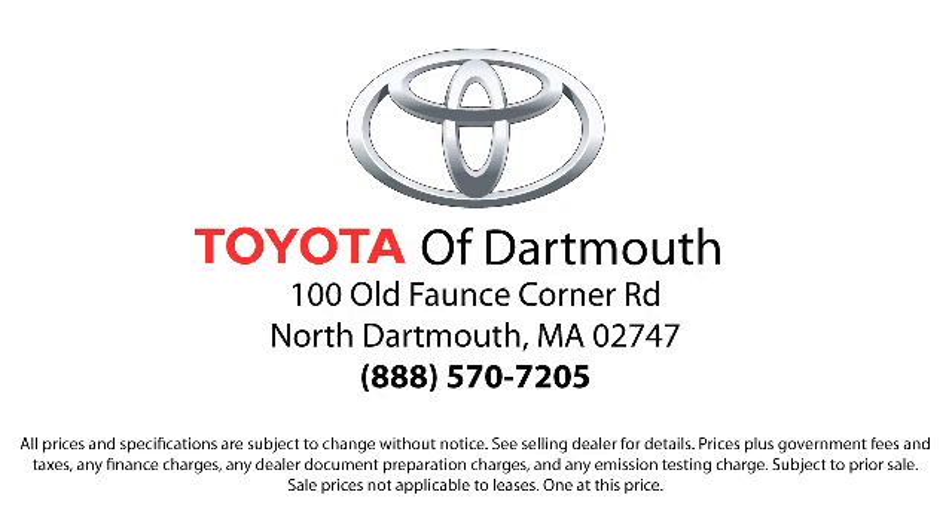Come visit us today — we're looking forward to meeting you. We're located at 100 Fonts Corner Mall Road off 195 in Dartmouth.